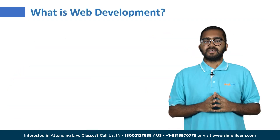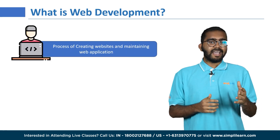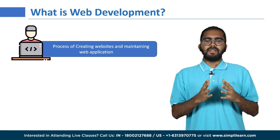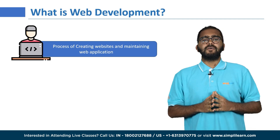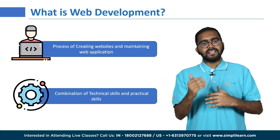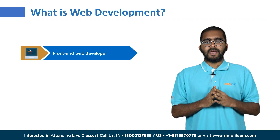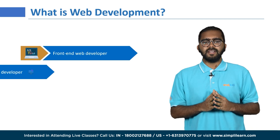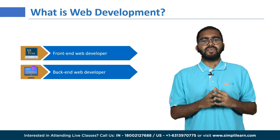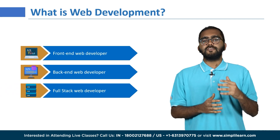First, let us understand what web development is. Web development refers to the process of creating and maintaining websites and web applications. Becoming a web developer requires a combination of technical skills, practical experience, and continuous learning. You can become a front-end developer working on visual aspects, a back-end developer handling server-side programming and databases, or a full stack developer combining both.